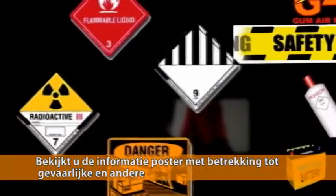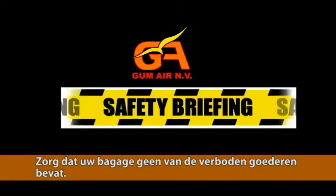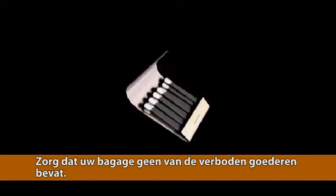Please take some time to read the information poster on hazardous and other prohibited materials located in the departure hall. For your safety and that of everyone else on the aircraft, it is essential that your luggage does not contain any of the prohibited items.